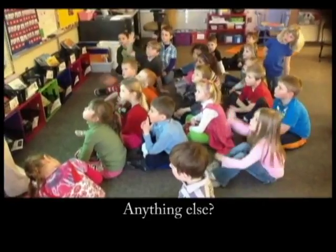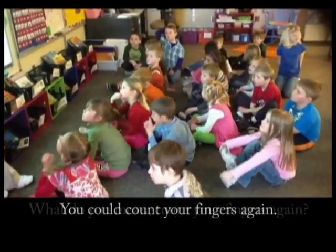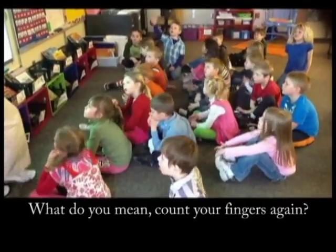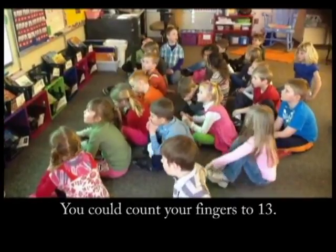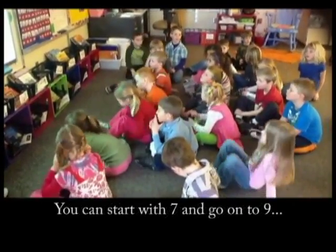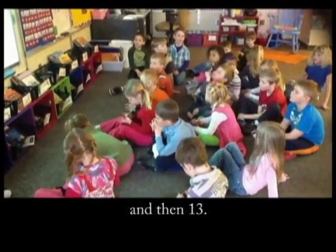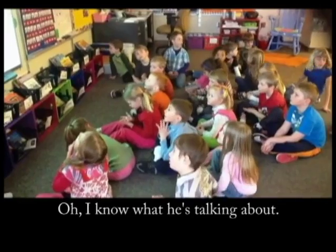Anything else? You can count your fingers again. What do you mean, count your fingers again? Like, if you count your fingers to 13, and then you can count the seven, then go on to nine, and then 13. I don't know what he's talking about.